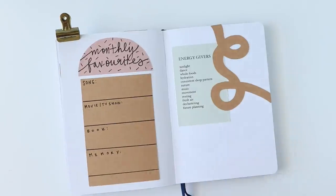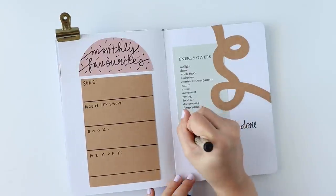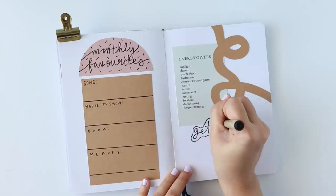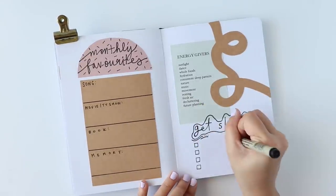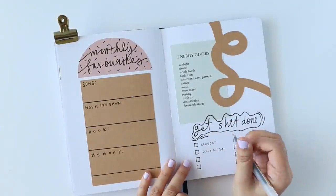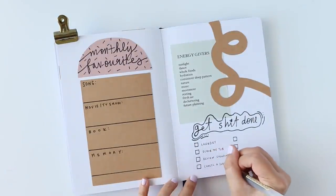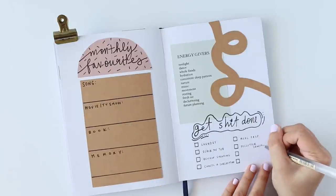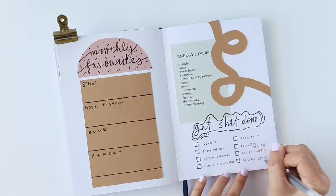Whereas the left page is geared towards reflecting on the past, the right page is targeted towards the future with a 'get shit done' mini to-do list of things I don't always want to get done but often need to — items such as doing the laundry, scrubbing my tub, reviewing my spending, meal prepping, descaling my coffee machine, etc. Definitely not the most exciting list, hence the reason I have a much more inspiring energy-givers quote glued onto the same page. There's a real balancing act happening here.